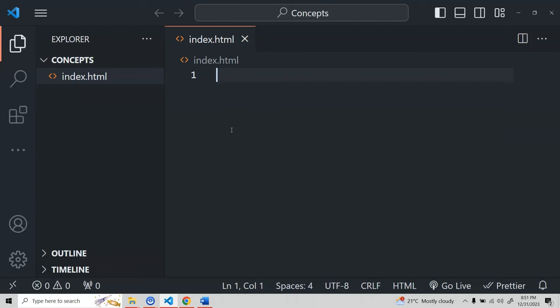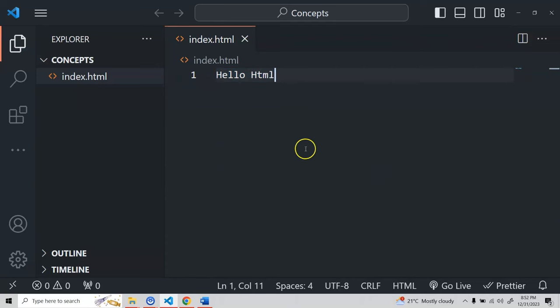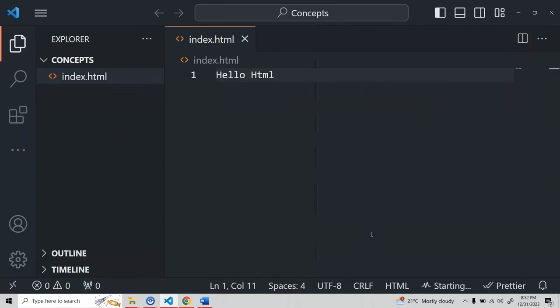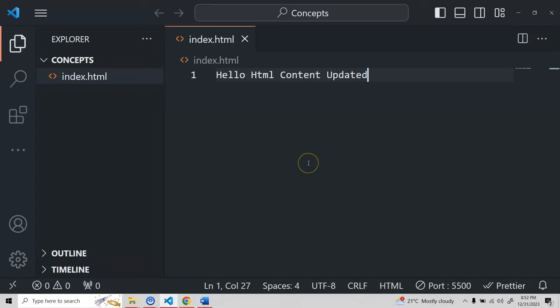For now, let's simply write 'Hello HTML' — that's it. Now I'll open this file with Live Server. You can see 'Hello HTML' is displayed in the browser. If I change the content to 'Hello HTML content updated' and save, it automatically updates in the browser without a manual refresh. This is a very simple example of what HTML is and how to create an HTML file.